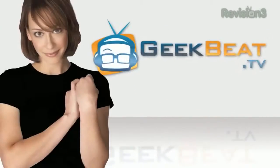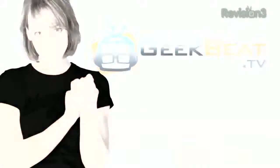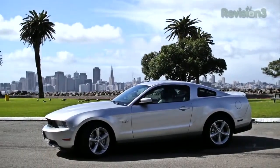Hey folks, welcome to CES 2012. It's John P. from Geekbeat. We're going to start our coverage from the energy booth and take a look at a neat universal charger. Thanks to Ford for powering our CES coverage.